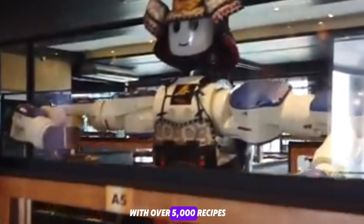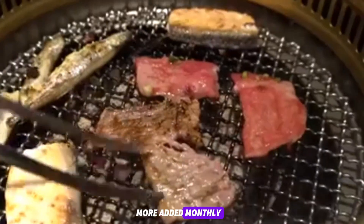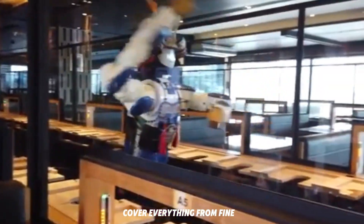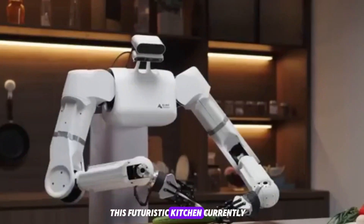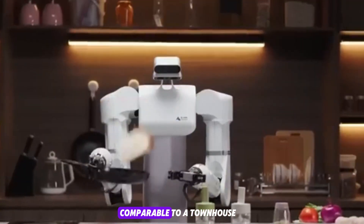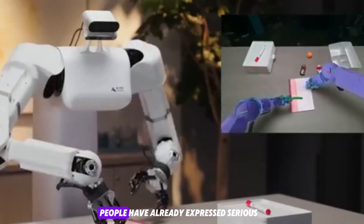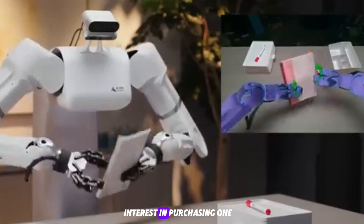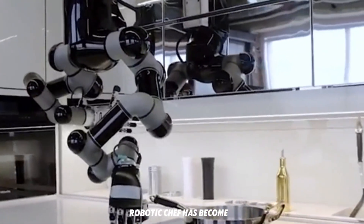With over 5,000 recipes already pre-programmed and more added monthly, the system aims to cover everything from fine dining to quick meals. But here's the kicker: this futuristic kitchen currently costs over $333,000, comparable to a townhouse or a yacht. And yet over 1,200 people have already expressed serious interest in purchasing one — that's how powerful the appeal of a personal robotic chef has become.